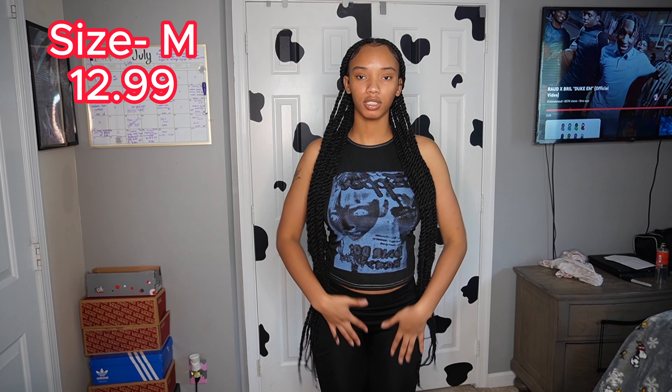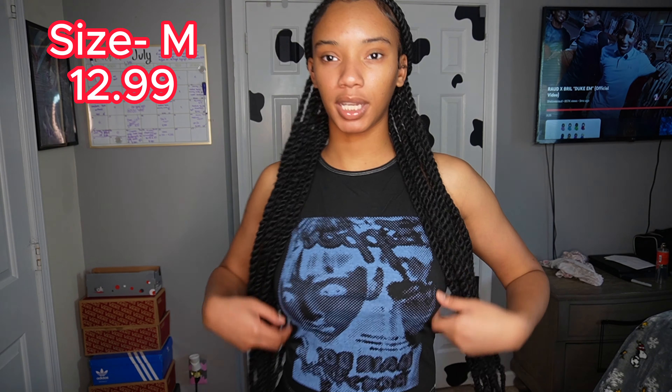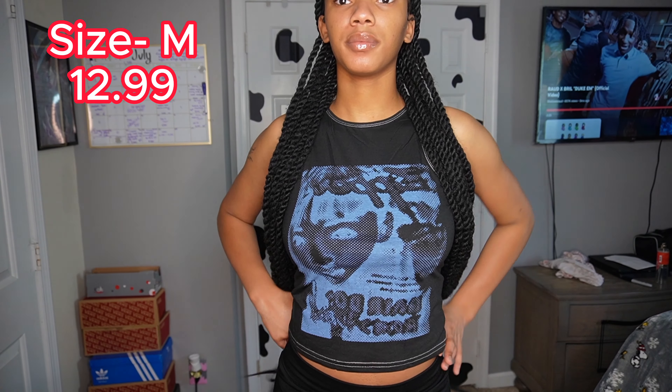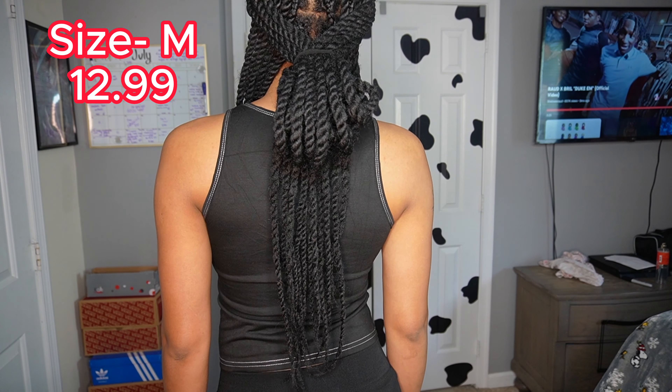Alright, I got the first shirt on. I changed my hair up a little bit because I felt like it looks way better. We have on these tamper pants just so that colors don't clash with each other. So this is the first shirt — this is the front, it has no sleeves. I think it's really pretty. You can see the face, the texture. It pops out more.